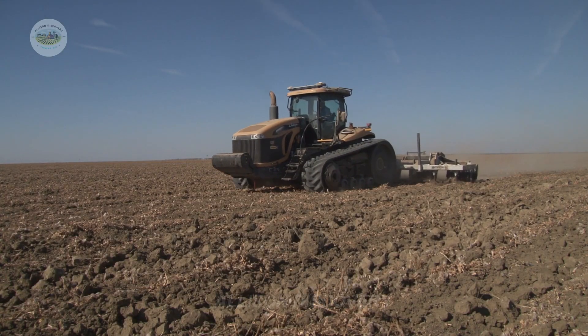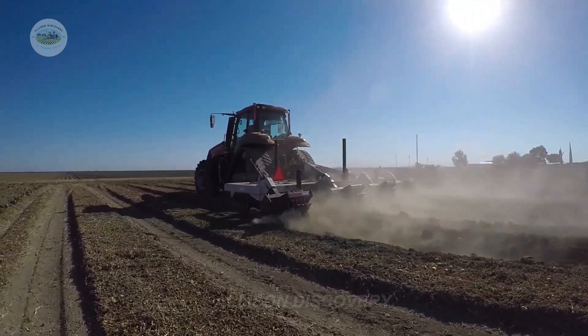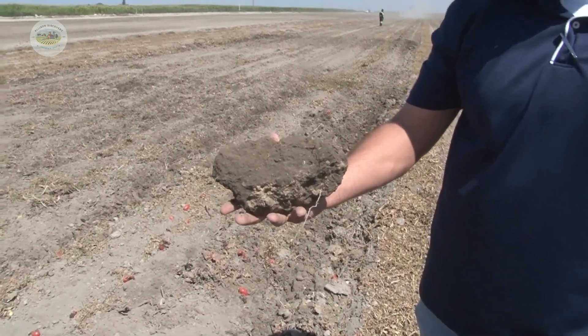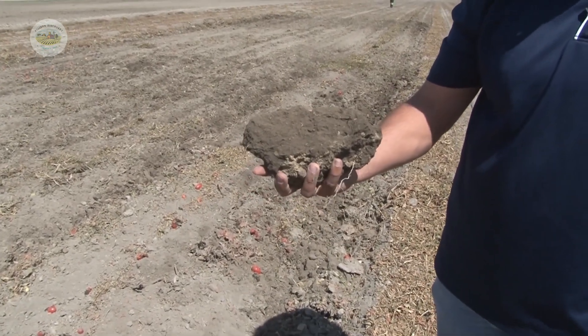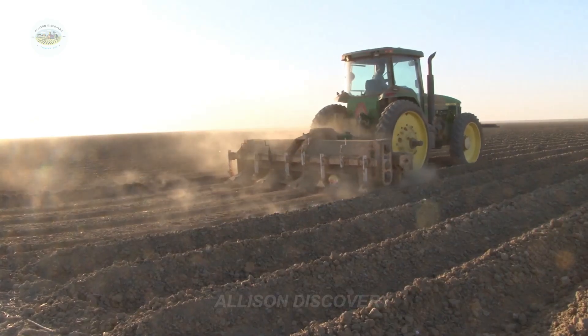Thanks to modern technology, farming is lighter on labor, environmentally friendly, and more efficient. These machines also distribute organic fertilizers with precision, helping the tomato plants grow fast and strong, while resisting pests and weather challenges.